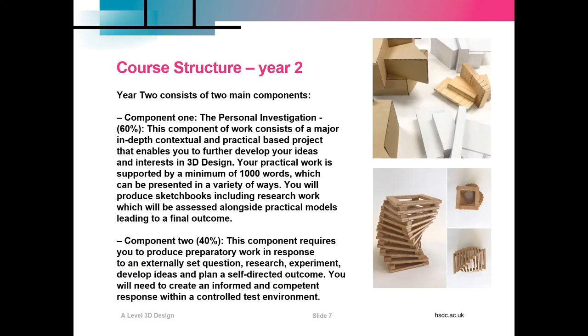Year two consists of two main components. Component one is the personal investigation and it's worth 60% of your overall grade. This component consists of a major in-depth contextual and practical based project. Your practical work is supported by a minimum of 1000 words, which can be presented in a variety of ways.